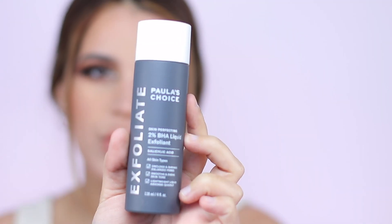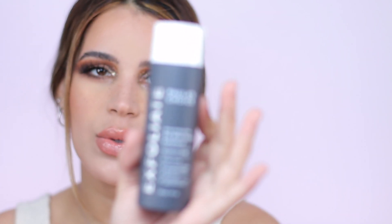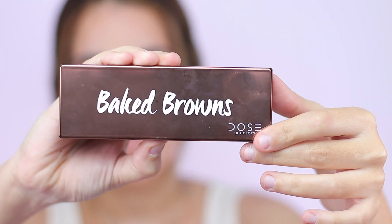So in this month's box I got five products. First is the Paula's Choice 2% BHA Liquid Exfoliant, which I have tried in the past and really do like. It's a great product and I'm really happy that I got it in this box.